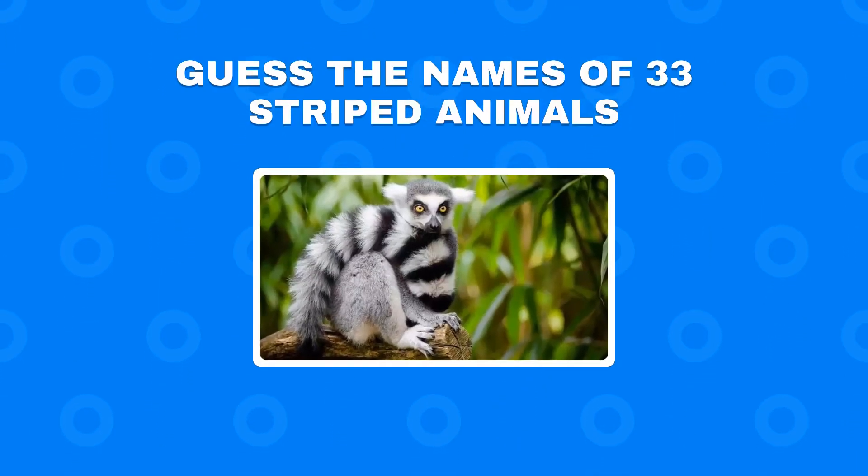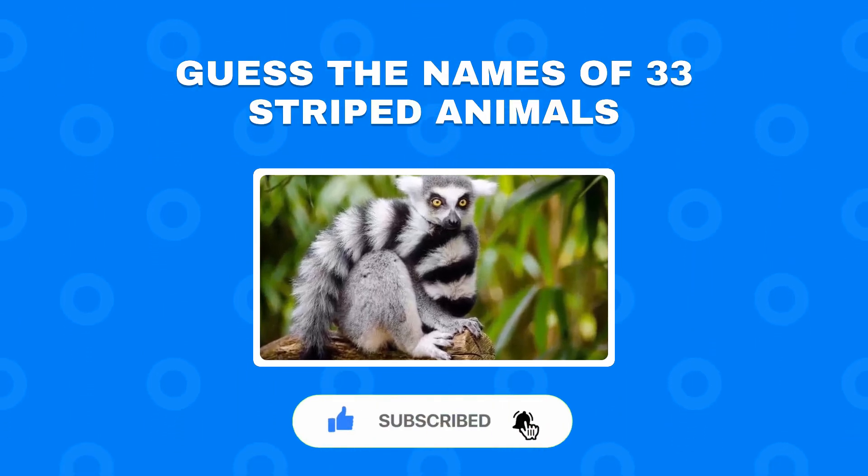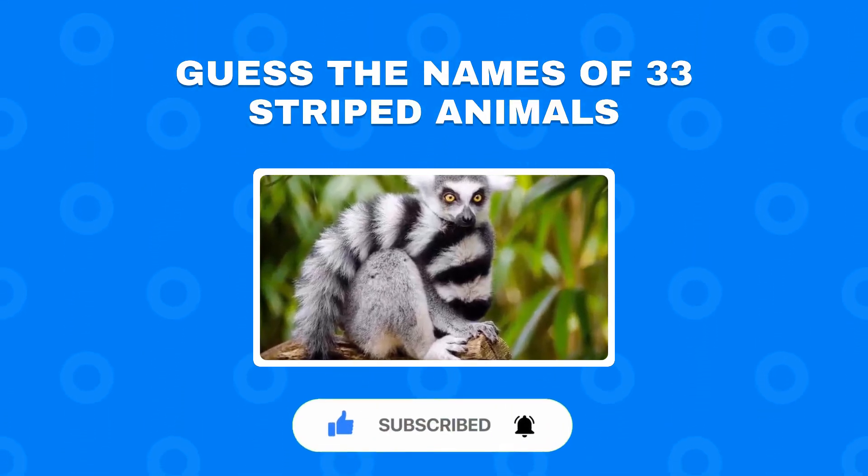Welcome back to EduQuiz. Can you guess the names of these 33 striped animals? You have 10 seconds to win a point for each correct answer. Let's do it.